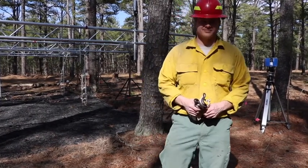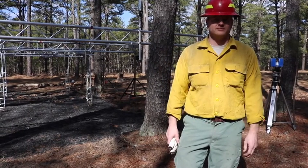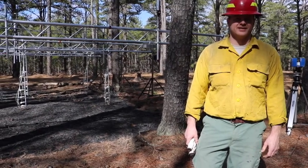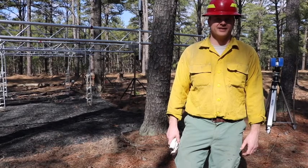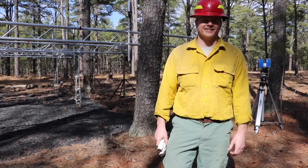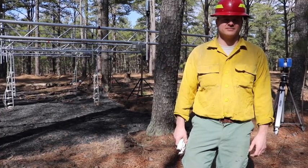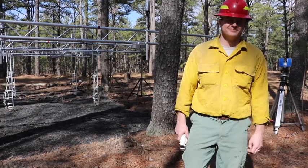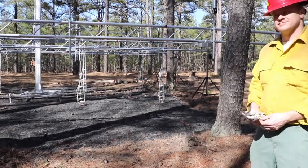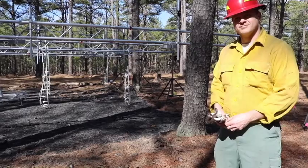Thanks, Nick, for all your research and hard work, and for coordinating this and bringing in folks from Scotland, the Rochester Institute of Technology, and Worcester Polytechnic Institute in Massachusetts. We have a lot of great, smart, hardworking people here. This is part one — hopefully next week we'll be able to get out and do some additional plot burning at another location and pick up where we left off today in part two. Thanks for joining us today.